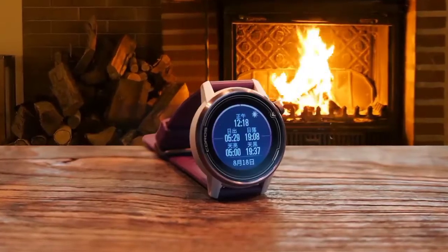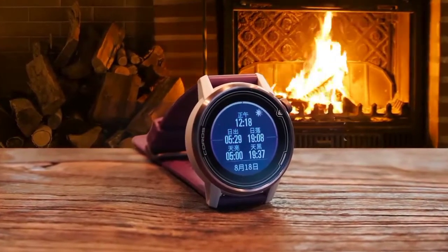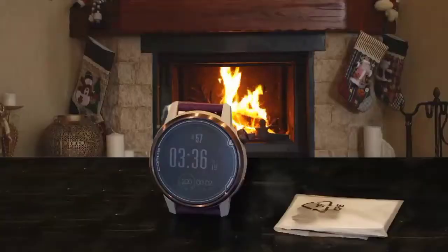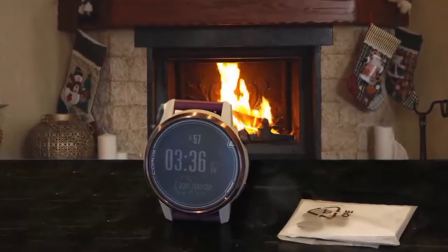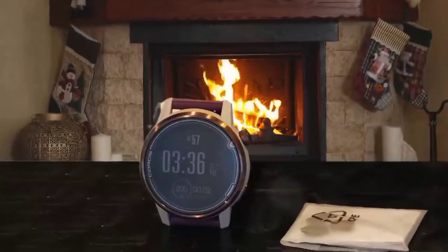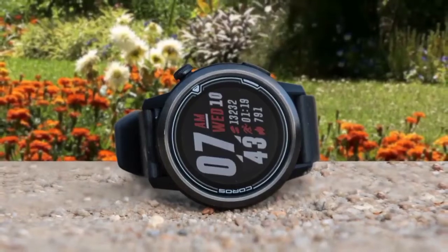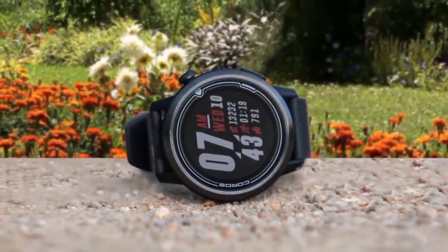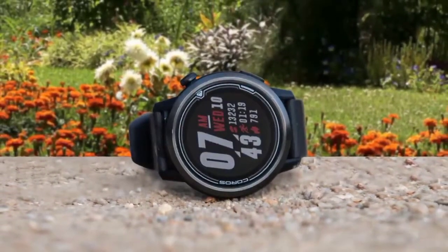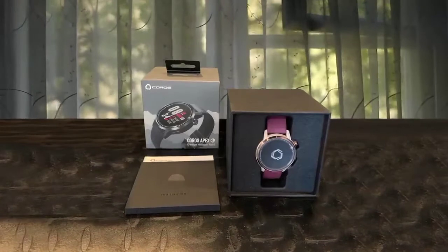Whichever model you opt for, the KOROS APEX sports a color LCD screen with tough sapphire glass. The band is silicon, as you'd expect from a multi-sport watch, with a quick release mechanism for easy changing. The KOROS APEX is definitely a market disruptor. KOROS works differently than other companies — they essentially launch an already cool watch but then add more features through regular updates as time goes on. This is one reason that we waited a while to review the APEX, and we wanted to test it in all its glory.